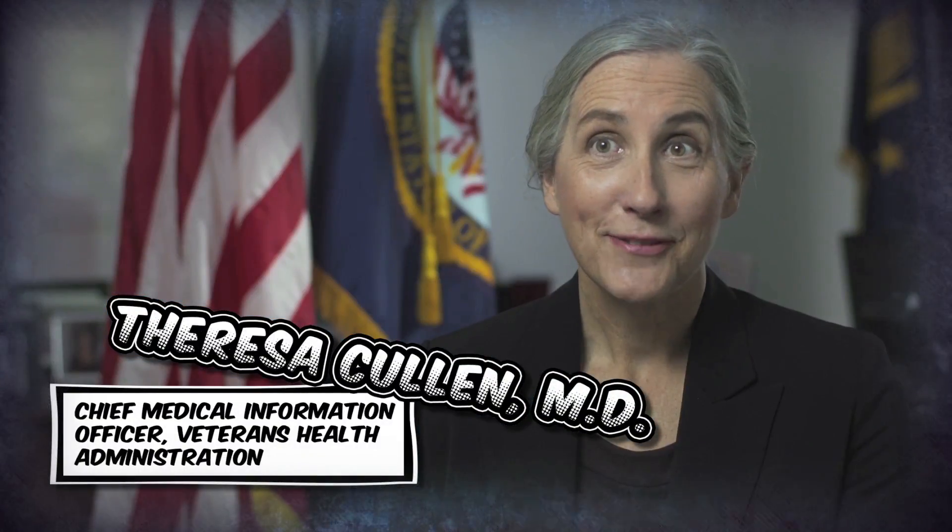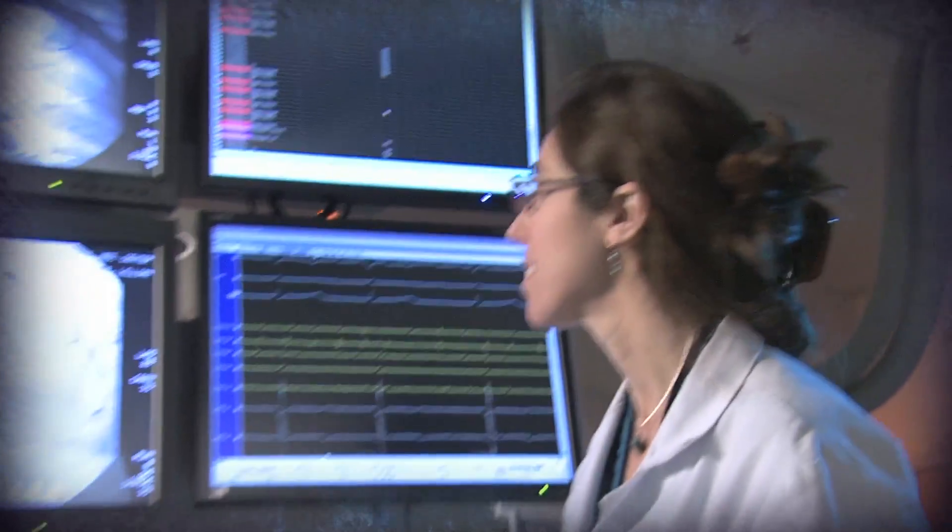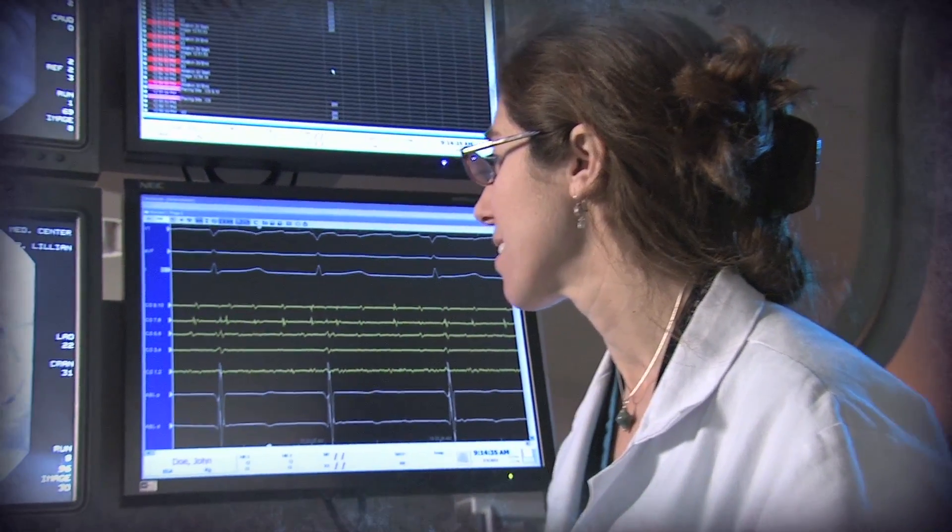For over 30 years the VA has developed and deployed software that's been transformative, not only within the VA but outside the VA because we've been such a leader in this space. A lot of the things we've developed, computerized provider order entry, were way before what you saw happening in the private space. So we've created Vista and we've created CPRS which is really the graphical user interface for Vista.